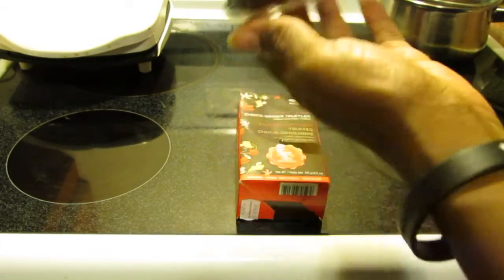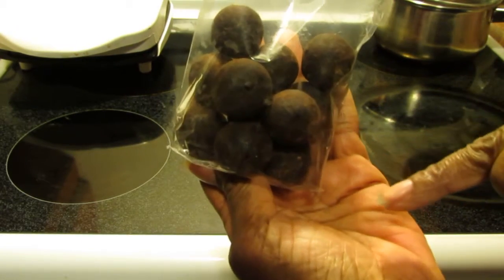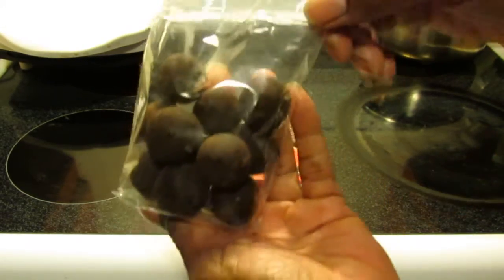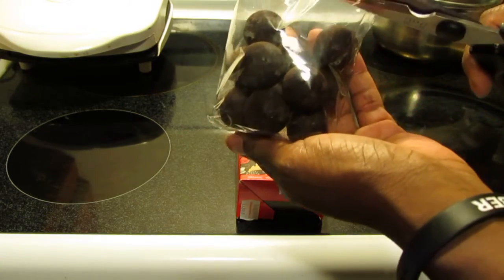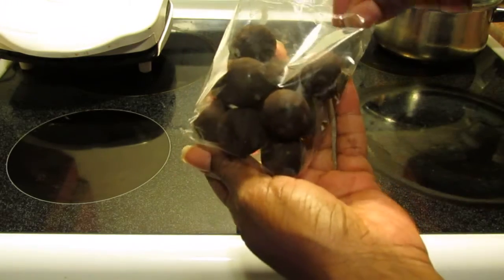Let me count — one, two, three, four, five, six, seven, eight, nine, ten, eleven — looks like eleven pieces. Typically around $7.50 for this, which is kind of pricey, but truffles are pricey and delicious, so it's awesome to get them for half price. I'm gonna have one.